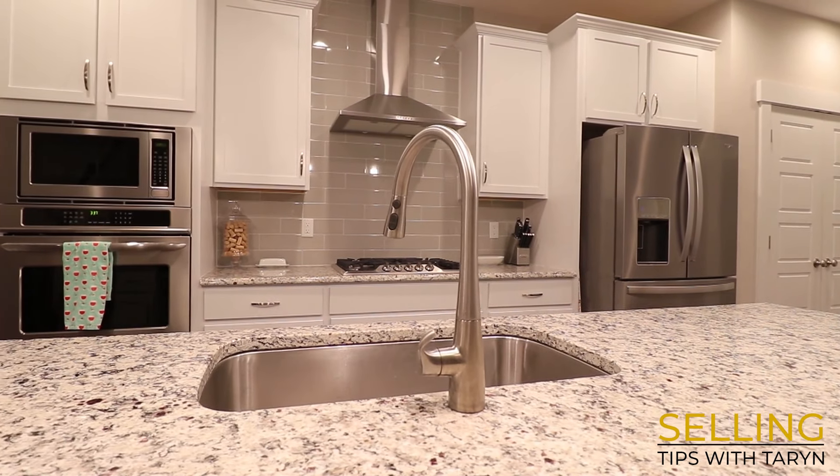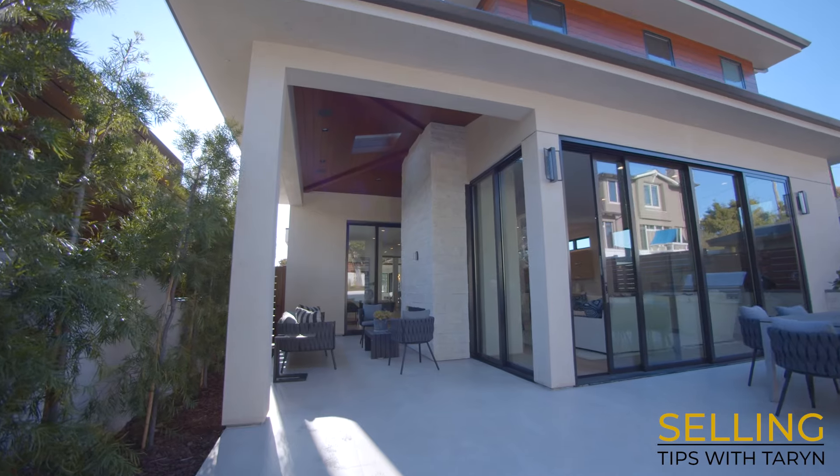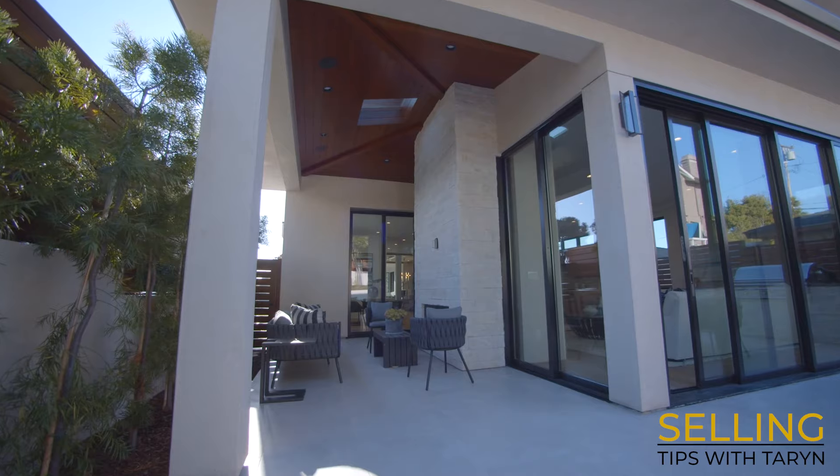Clean and clear all surfaces, floors, closets, and cabinets so that buyers think your home has a lot of space. You have to remember it's not about your personal style — it's about helping the buyers visualize themselves living in your home so that you can get it sold.